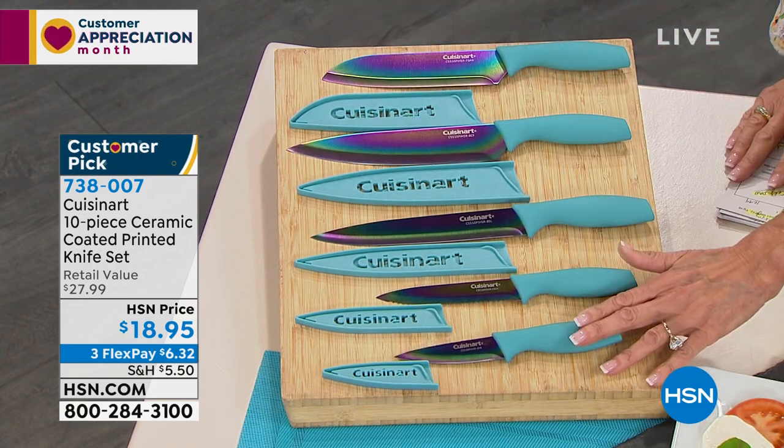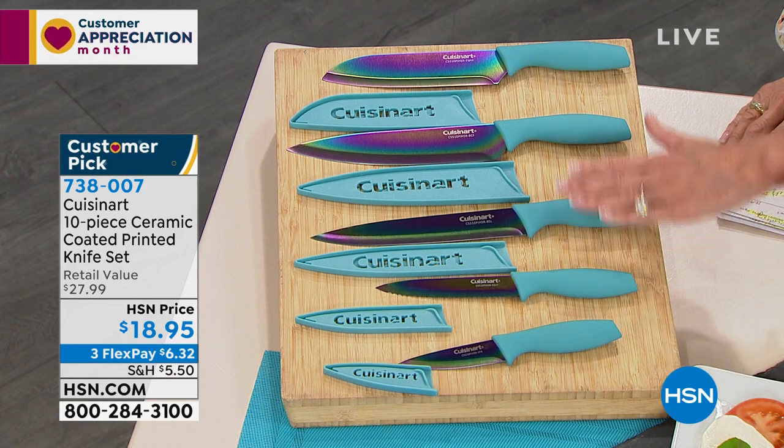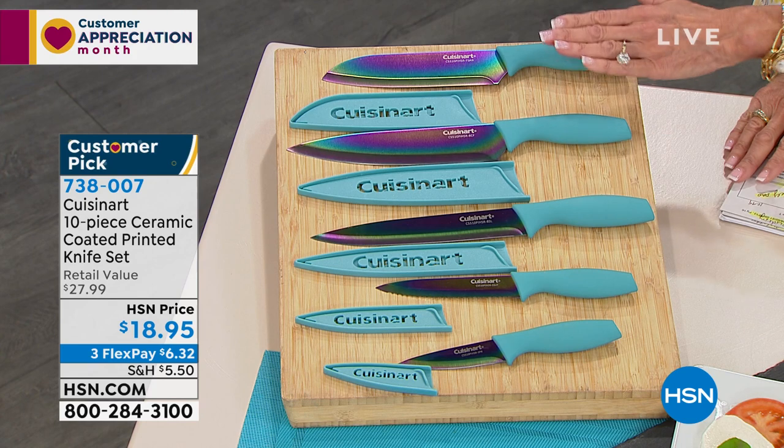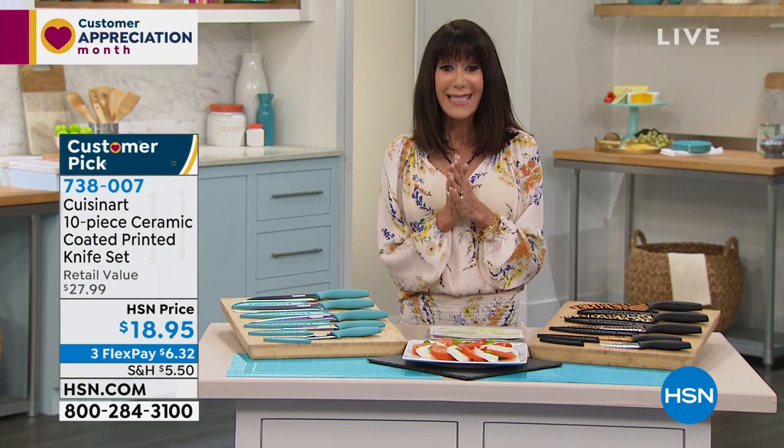You are getting the paring — the three-and-a-half-inch paring. You get the five-inch utility. You get the seven-inch santoku. You get the eight-inch slicer and the eight-inch chef's knife. The retail value is $27.99.